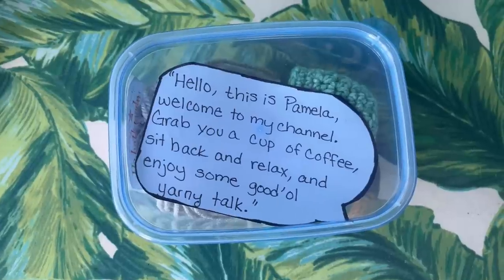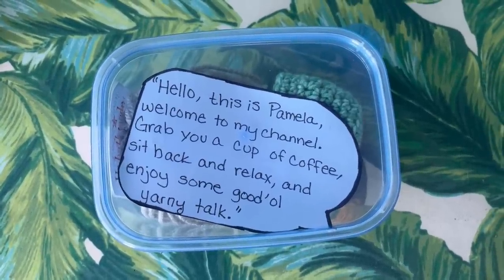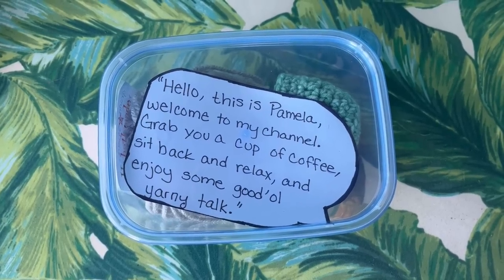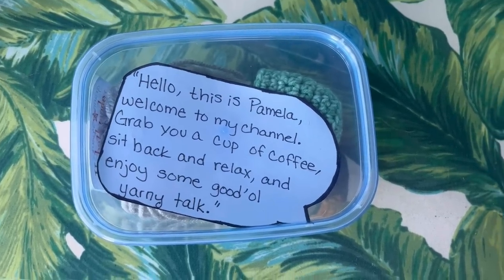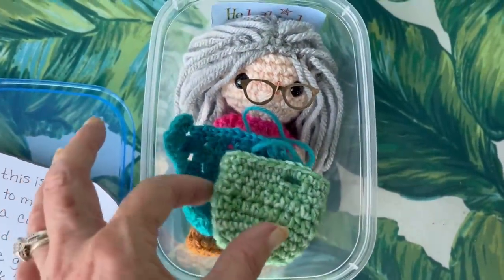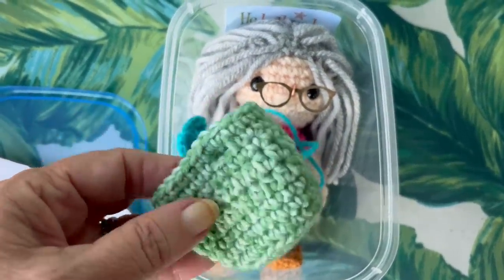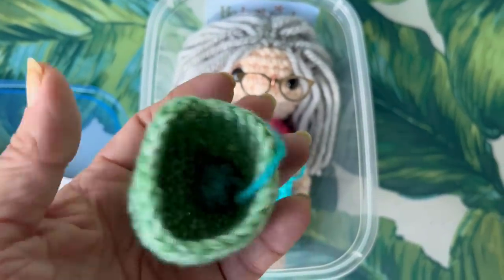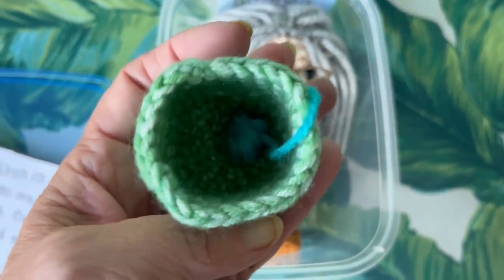Oh my gosh, I am blown away! It says, 'Hello, this is Pamela, welcome to my channel, grab you a cup of coffee, sit back and relax and enjoy some good old yarny talk.' And let's take a look at her — looky there. I was just blown away by the doll, but then when I saw the basket I was really blown away. Look at that — it's got little yarn in it!